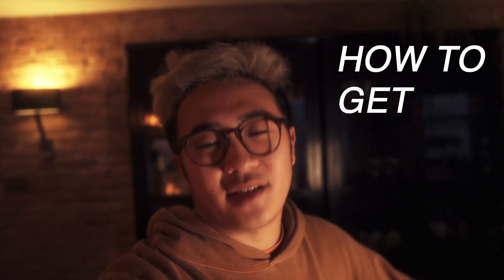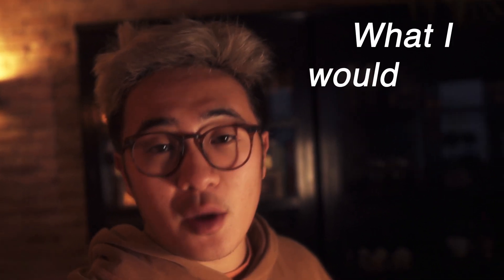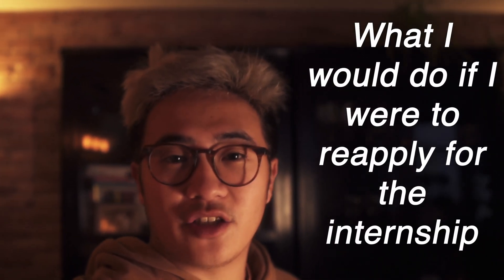I've had a lot of people ask me how to get a job at Amazon, so in this video I'm going to give you all the tips and all the things I would do if I were to reapply for the internship or the job.